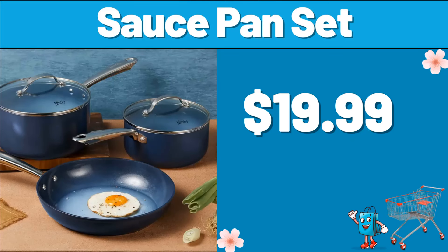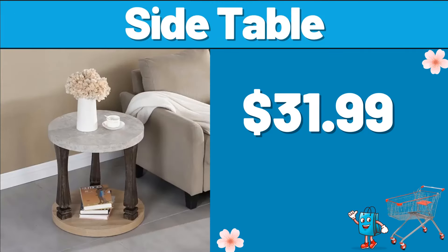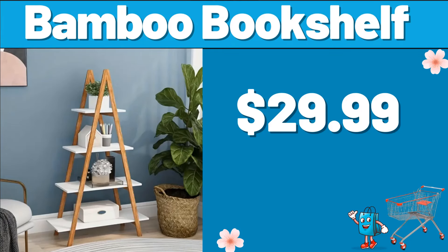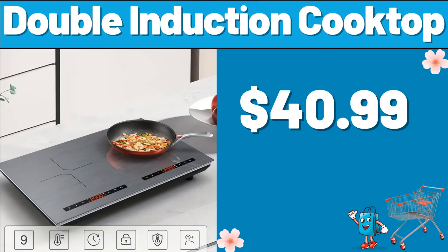Sauce Pan Set, $19.99. You can tell us the products you want in the comments section, my friends. 2 PCS Floating Shelves, $13.99. Side Table, $31.99. Bamboo Bookshelf, $29.99. Air Fryer Toaster, $59.99.